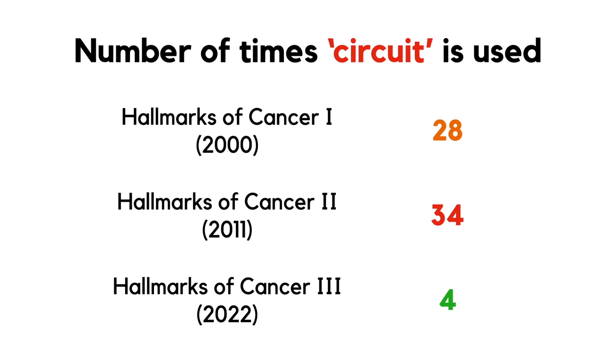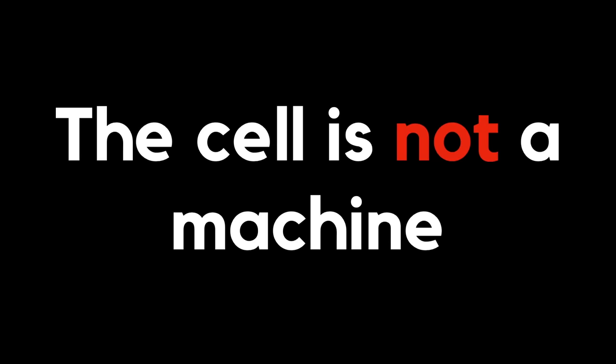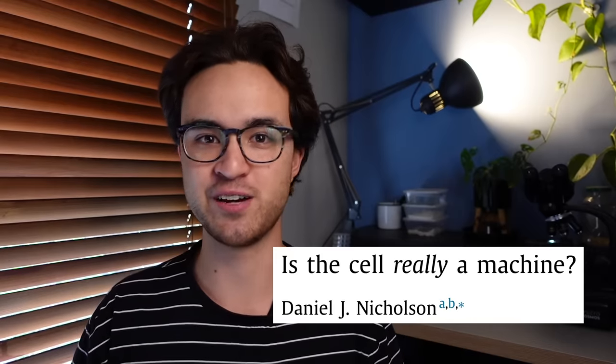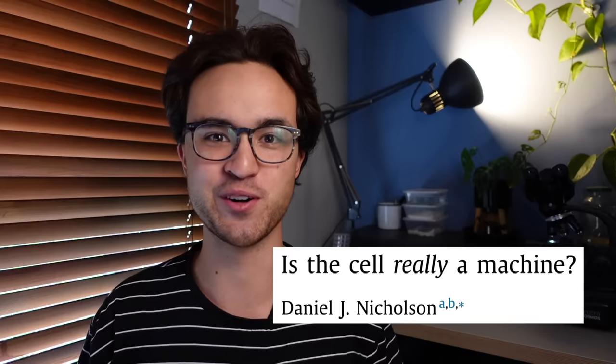It is finally dawning on us that the cell is not a machine. The metaphor has been useful to us, no doubt, but we've outgrown it, and it's time we appreciated life in all its complexity. Then and only then can we begin to understand the true nature of the cell. Is it going to be much trickier than we initially thought? Of course, but who said science was easy? If you're interested in learning more, I can't recommend Dan Nicholson's paper enough — link is in the description. I really think it should be mandatory reading for all biologists.